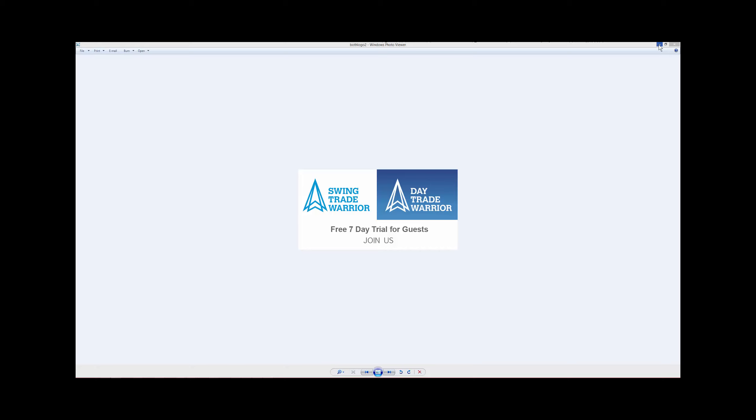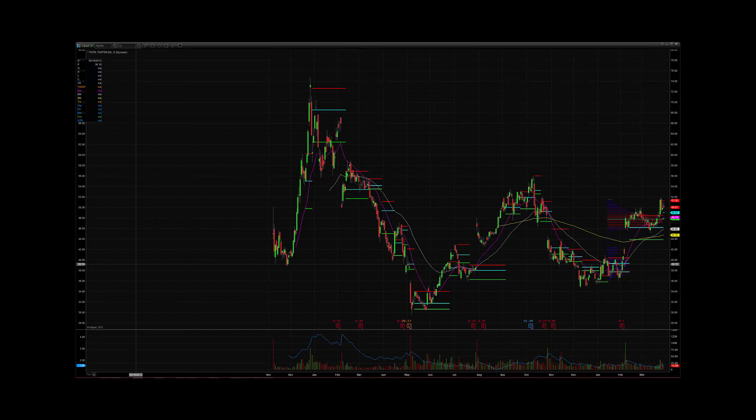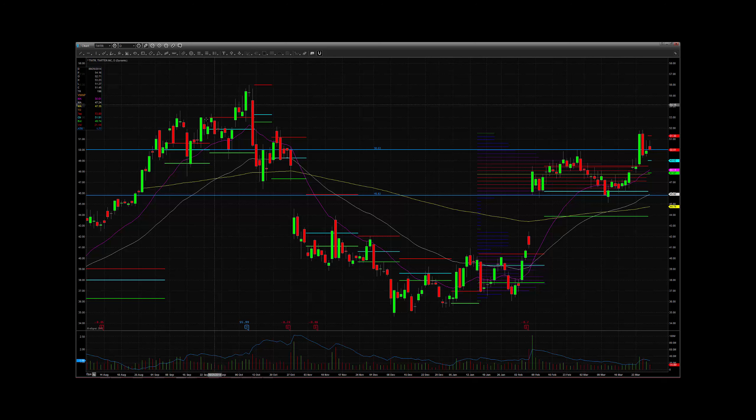Let's get into some of our closed trades. First one I want to talk about from this week is Twitter. We got in Twitter on March 20th, and what I saw — after the gap up from earnings, Twitter was trading sideways in this range, below $46, and the top of the range is definitely $50. So I was looking to capitalize on a break of this range over the $50 number as it had acted as near-term resistance. Coming off of the curl here on the 20 moving average — this is the purple line, I use EMAs — I'm getting a nice curl off the bottom here.